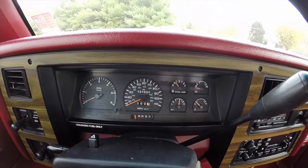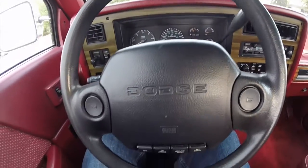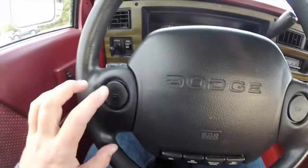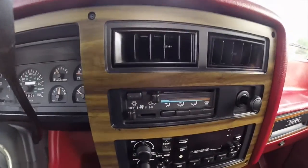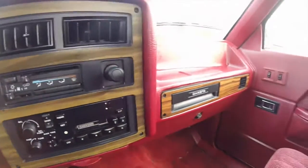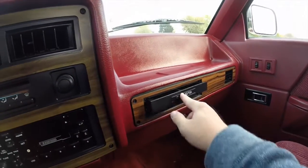The vehicle currently has 151,500 miles on it. Cruise control switches are on the steering wheel, with horn buttons on either side. It has air conditioning and an AM/FM cassette. Cup holders pull out of the dash.